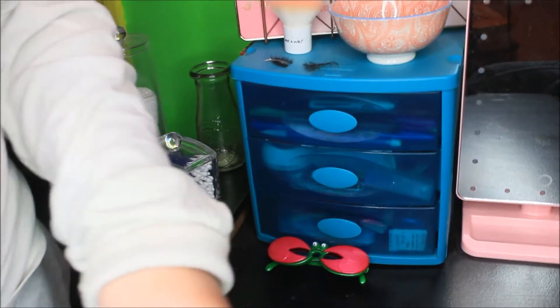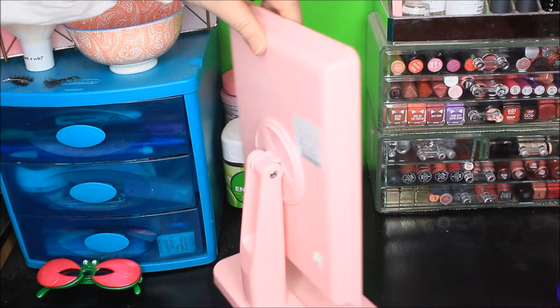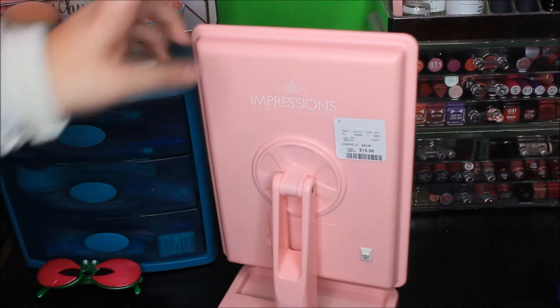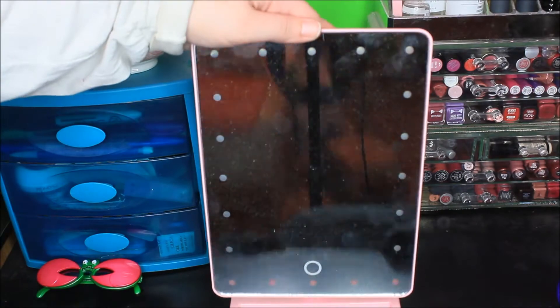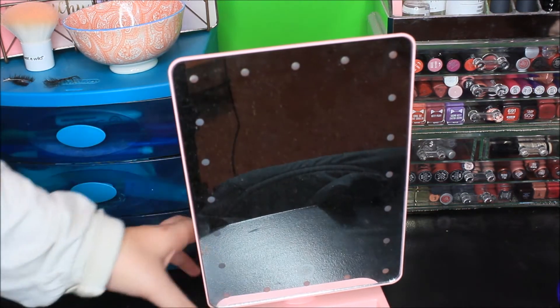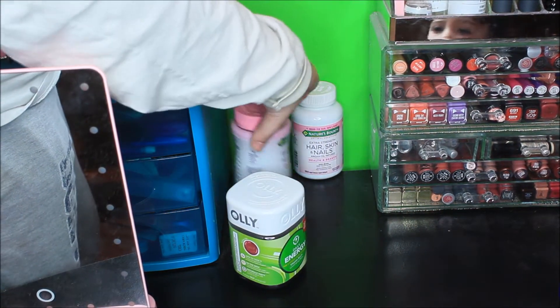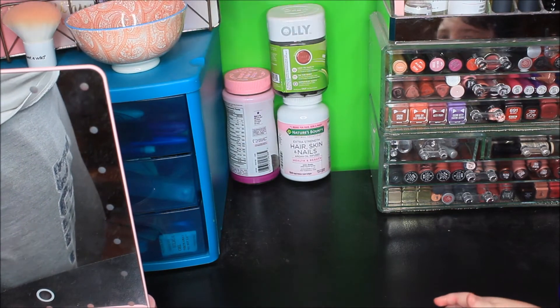Moving over, I have my mirror — I got it from Home Goods. It's an Impressions Vanity mirror and it cost me $17 at Home Goods, which is like a $400 mirror. I love it. You push the little button and it lights up, and it can sit both ways. It's not as bright as I wish it was but it still works really good. Behind the mirror I just have some vitamins — energy supplements, women's multivitamins, and hair skin and nails by Nature's Bounty — out of the way from sticky hands.